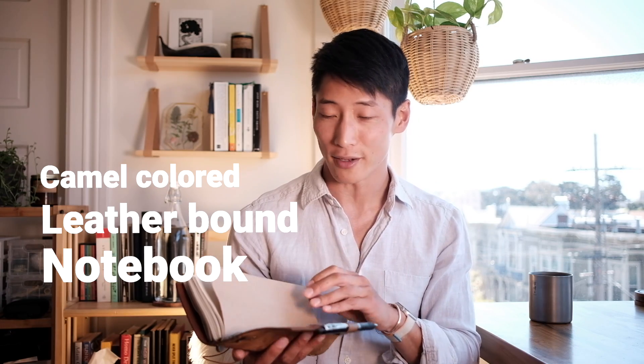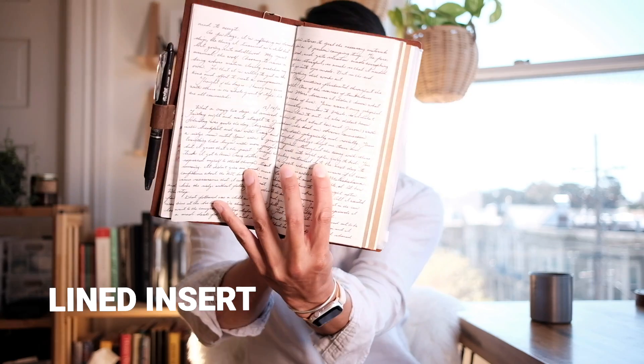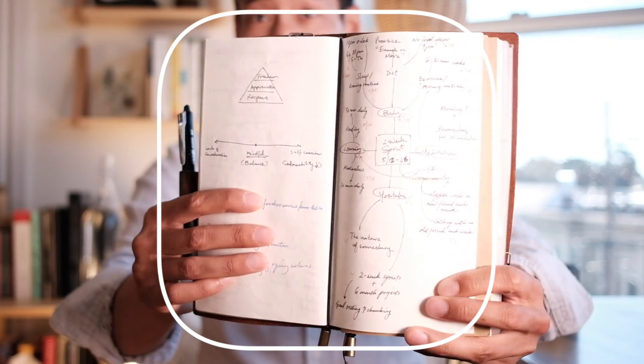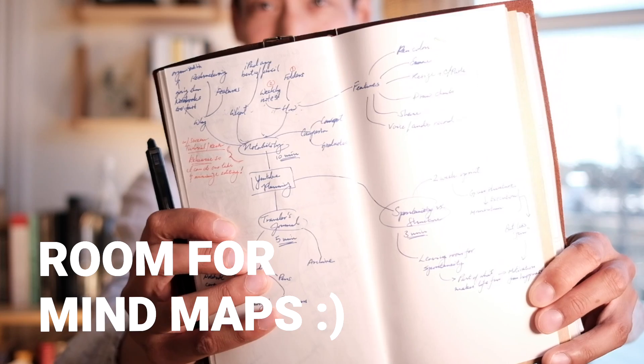It allows you to put different inserts in it. I've got lined paper for my writing and blank paper for all the different mind maps that I like to doodle. This thing definitely gives me a lot of room to expand my thoughts.